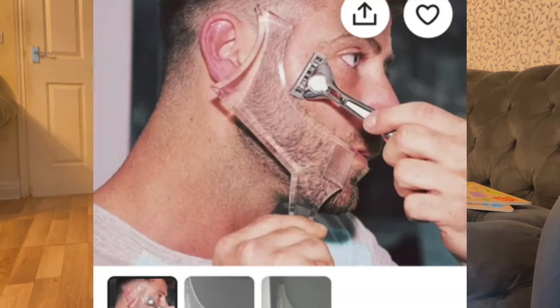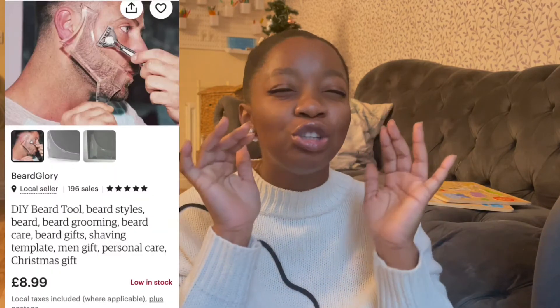The second gift is perfect for someone who's not good at cutting their own beard. During lockdown a lot of men had really funny beard cuts and haircuts, and financially we can't always go to the barber shop. So why not get them a DIY beard tool for £8.99? You put it on your beard and it helps you shape and trim it, keeping those edges on point.